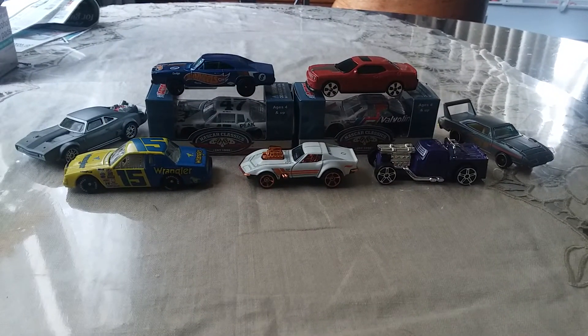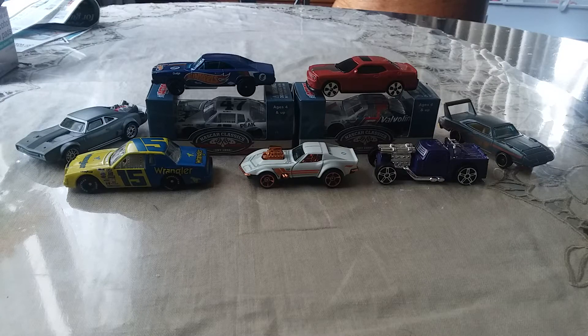Hello everybody, this is Hot Wheels Collector here. I am so sorry I've had to redo this again because I accidentally wasted too much time explaining, then my video - I've already finished. So this is the amount of recording I could do. Sometimes my phone could be a piece of junk. But anyways,